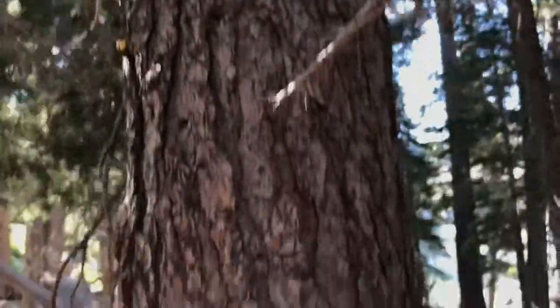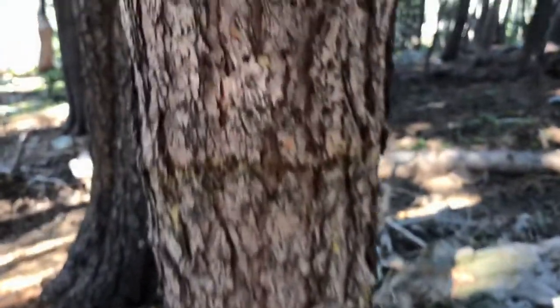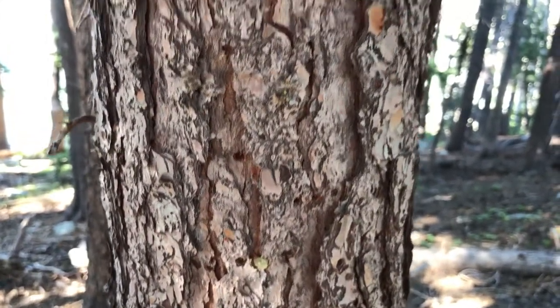If we look up and down, you can see lots of beetle holes on the adjacent tree as well — same thing, a lot of beetle infestation. So these trees are fairly stressed.